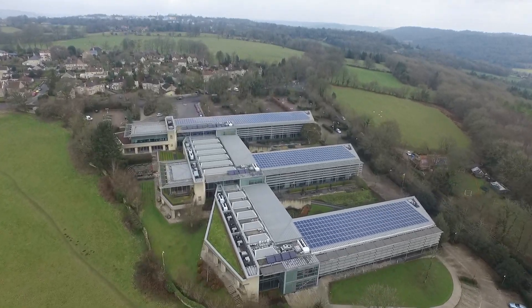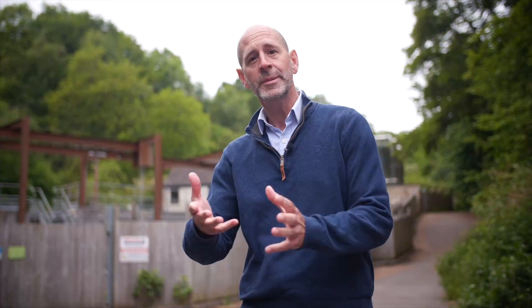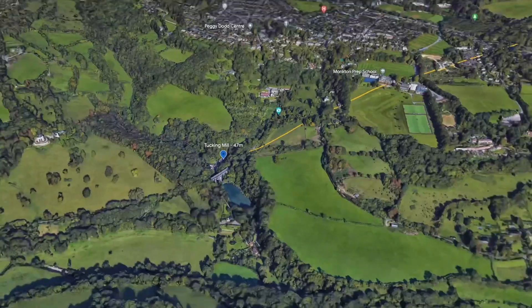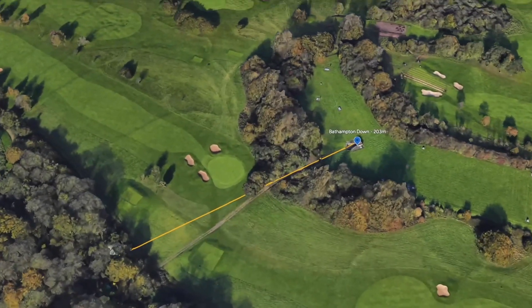As a water company, we have a unique challenge that other utilities don't face. Water is heavy — gas and electricity are much lighter commodities, so moving them around usually uses far less energy. I'm here at Tucking Mill water treatment works, just south of Bath, where water is treated and pumped up a steep hill through a reservoir at Bathampton. From there it's redistributed to the residents of the city.